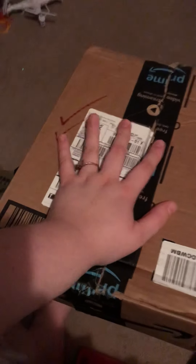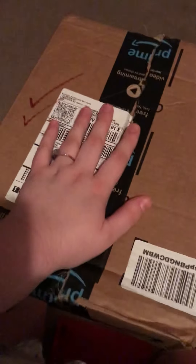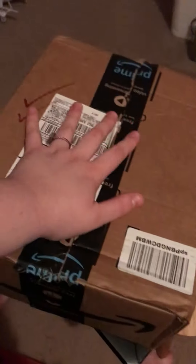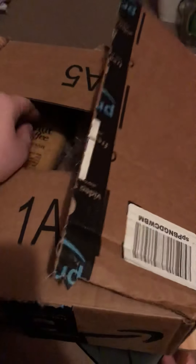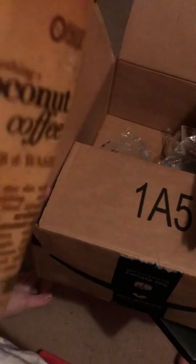Hello everyone, welcome back to my channel, The Wilsons. Got another little unboxing video for you all, so let's jump right into it. I believe this box is my other Amazon package. I've opened it just to kind of see what's in it, but I haven't really seen what's in it, if you know what I mean. I'm just going to go ahead and open it.